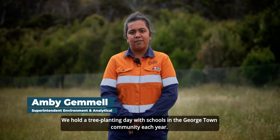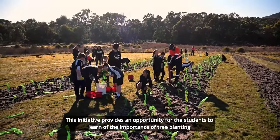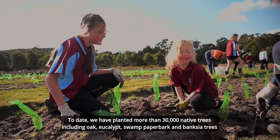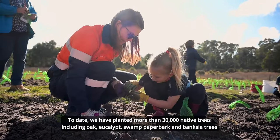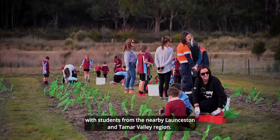We hold a tree planting day with schools in the Georgetown community each year. This initiative provides an opportunity for students to learn about the importance of tree planting to the environment, the climate and their local community. To date, we have planted more than 30,000 native trees, including oak, eucalypt, swamp paperbark and banksia trees, with students from the nearby Launceston and Tamar Valley region.